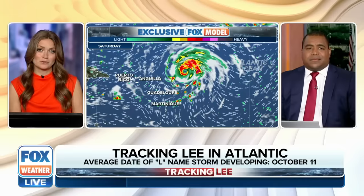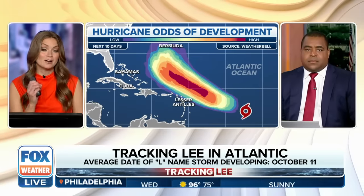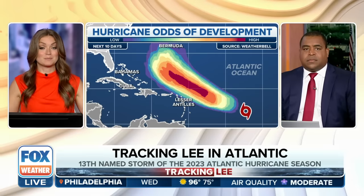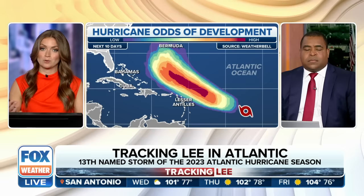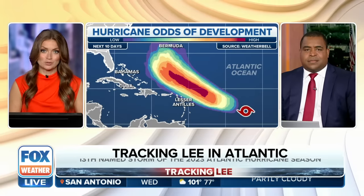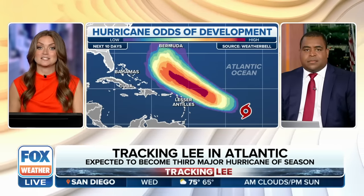This weekend is going to be a close call for the Caribbean islands. Most of our computer models keep the storm to the north, and there's a lot of confidence in that northward turn. However, this is a big, powerful storm, so indirect impacts are important. The outer rain bands and wind field will stretch over the northeast Caribbean islands, meaning we could see very strong tropical storm conditions if not stronger. Watch it closely — the time frame for the northeast Caribbean is this weekend.